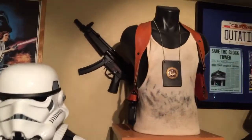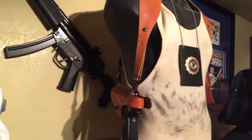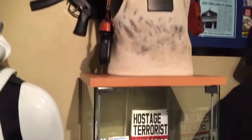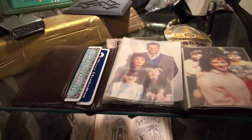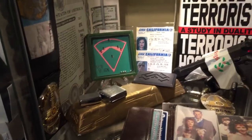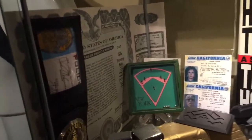My Die Hard vest and his holster rig — the Die Hard collection. Let me open this up so you can see a little better. This is the wallet, credit cards, badge, gun, tape, and bear bond.